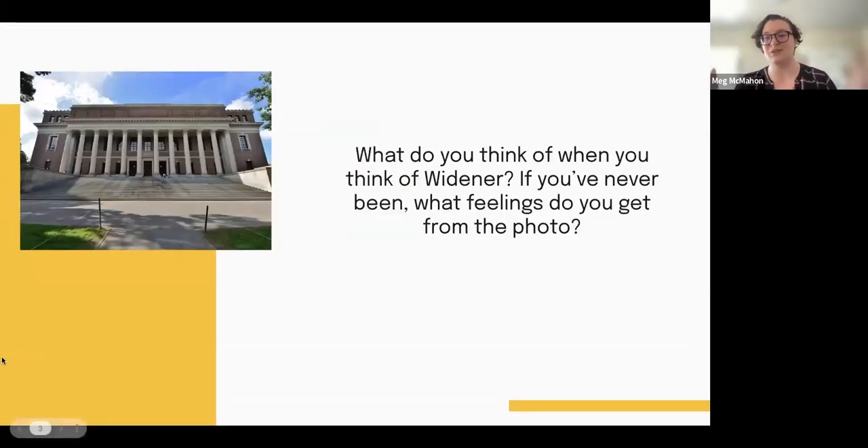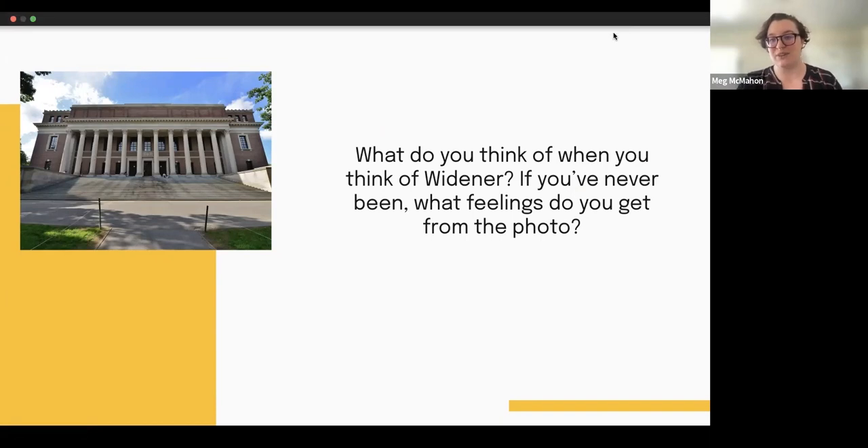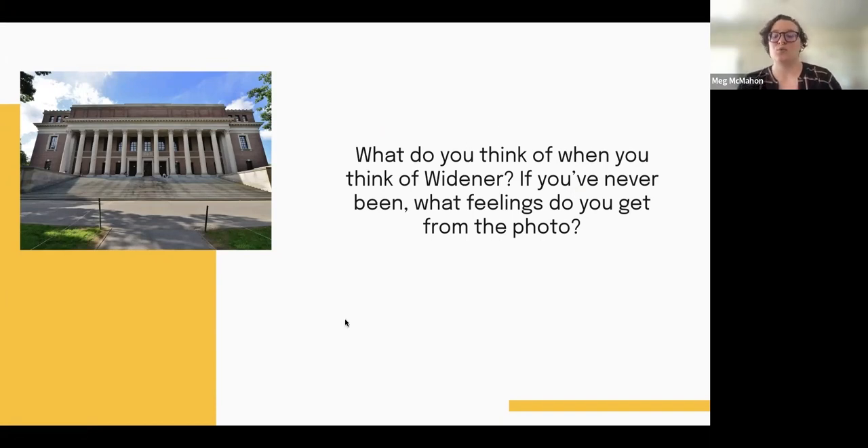I made this presentation a little more interactive. There are a couple of questions — Amy said to put your questions in the chat and they'll be addressed later. Just know that I'm also going to be asking you to type in the chat in relation to some questions as we go forward. So when you think of Widener, if you've been there or seen it, what do you think of it? If you've never been, what feelings do you get from the photo I shared? I'm going to give us about a minute and talk about the responses in the chat.